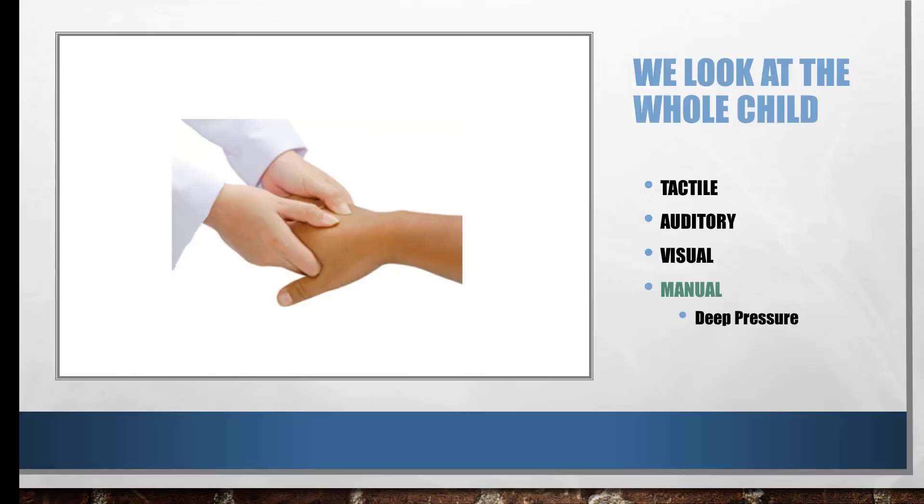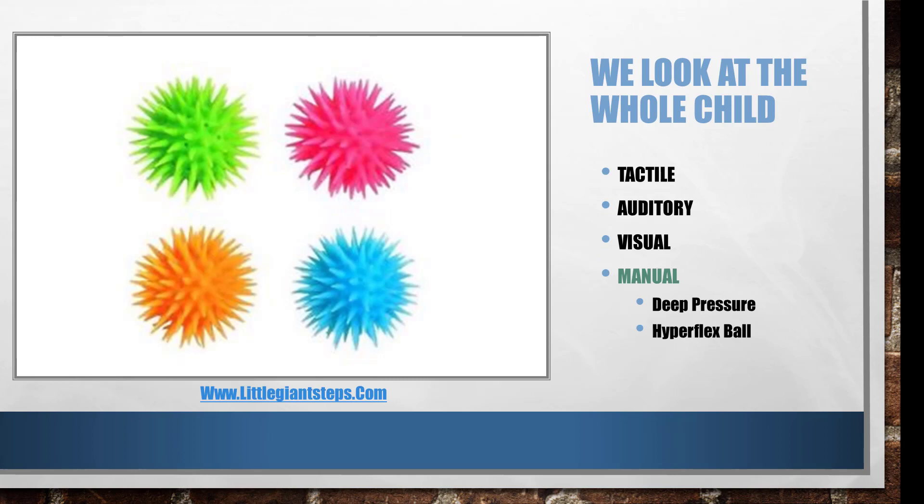Moving on to the manual function or handedness — of course you don't want to influence the hand. You can do extra deep pressure on the fingers to help with handwriting. You can also look for a hyperflex ball at the Little Giant Steps store. Turn that ball inside out and stick their fingers all the way into it — fingers and thumb — and open that ball with their fingers while the ball is wrapped around their hand.